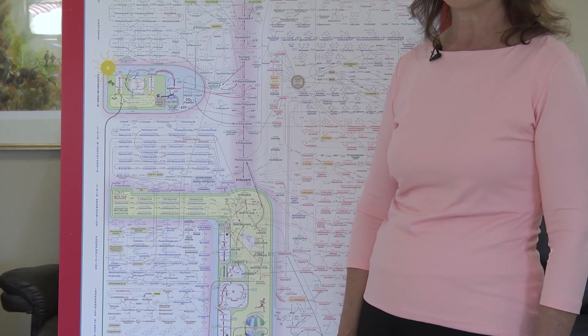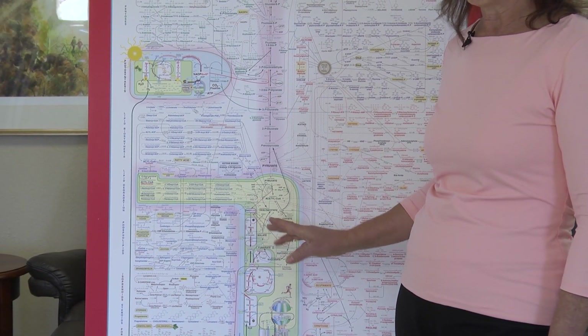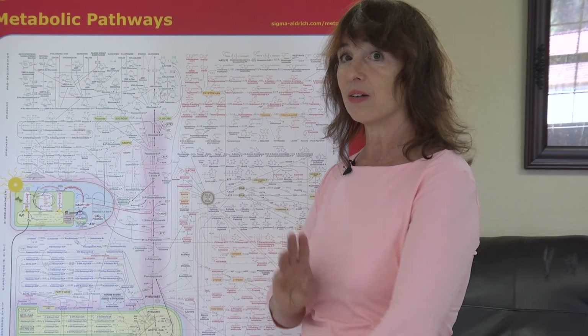We saw in my previous videos that B5 is necessary to make acetyl-CoA, and that B7 takes pyruvate to oxaloacetate, with the help of magnesium. That's my wrap-up of the five amino acids that go to make pyruvate. Next up, we actually go inside the mitochondria and look at amino acids in there. It's October 3rd, 2018. I'm Dr. Colleen Huber, and thanks for watching.